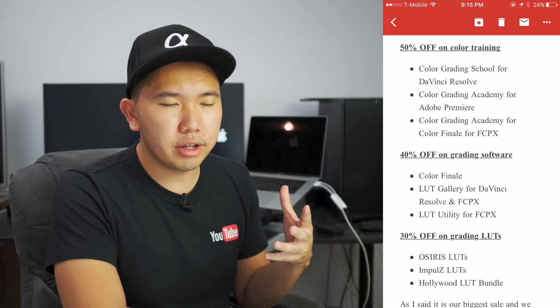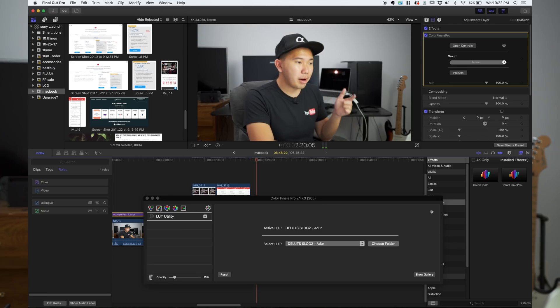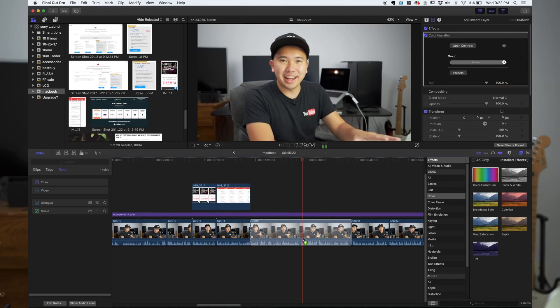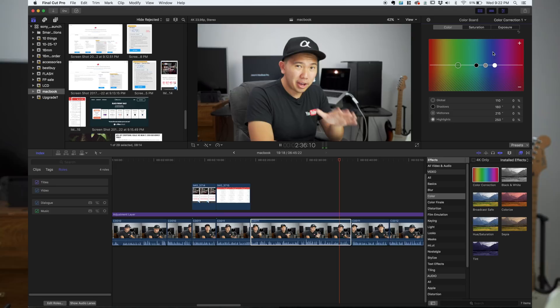Unfortunately, I don't believe there is a sale going on for Final Cut Pro itself. So if you want to edit videos and hoping to get a discount for Final Cut, I don't think it is possible. However, there are some plugins for Final Cut that you can get at a Black Friday discount. For instance, Color Grading Central is offering Color Finale for 40% off. So if you are looking for a better color correction tool or a LUT tool, definitely consider Color Finale Pro. I personally use it for my Final Cut and I like it — color correcting is a lot easier with it.